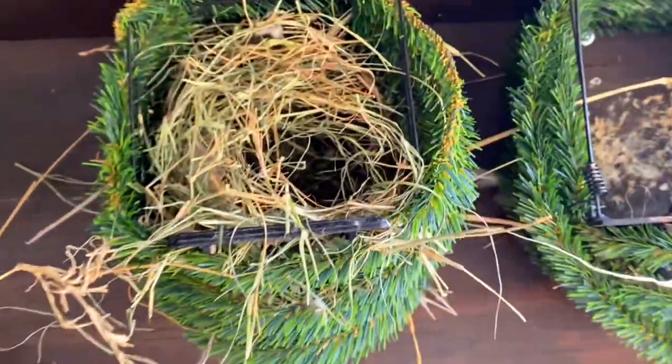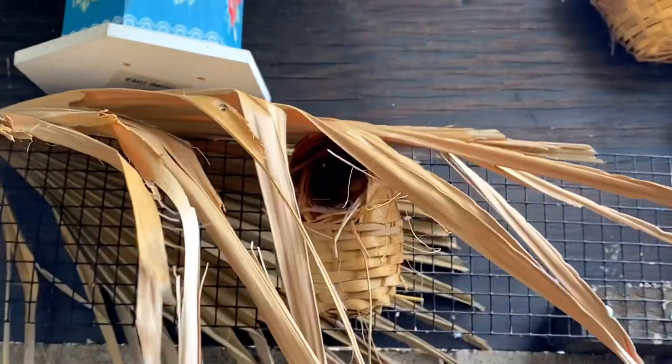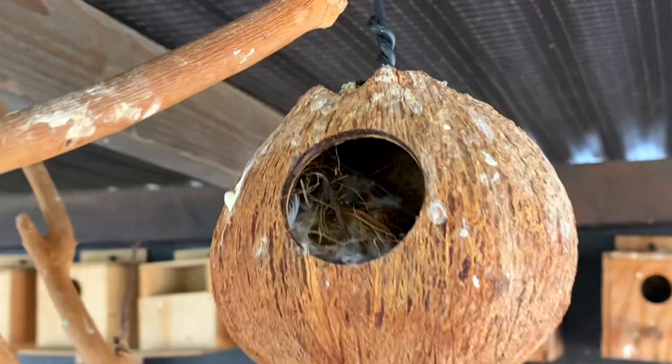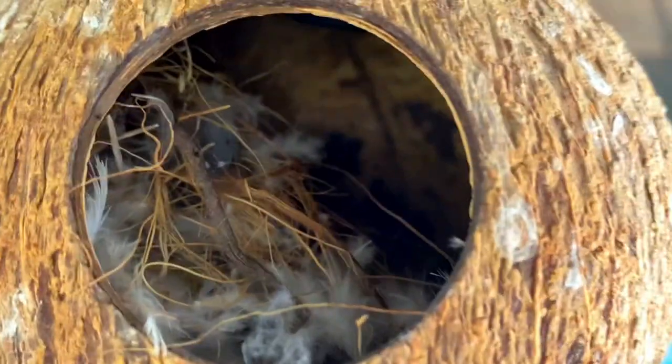I'm assuming they haven't finished the nest. The gold breast built a nest underneath that palm leaf. And here is my fire finch nest in the coconut shell.